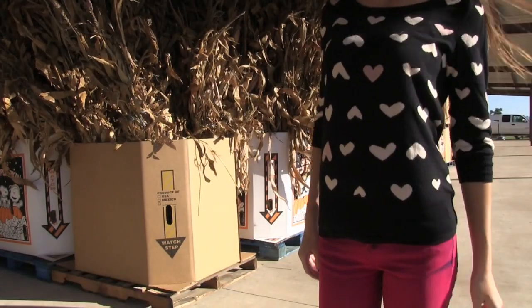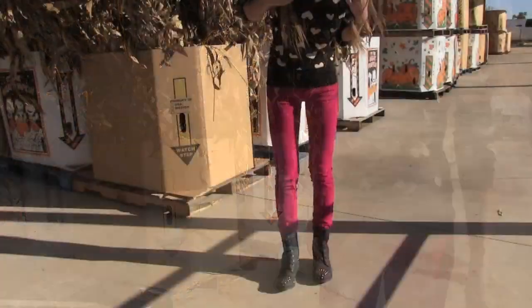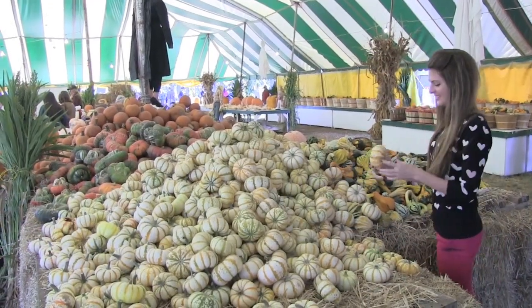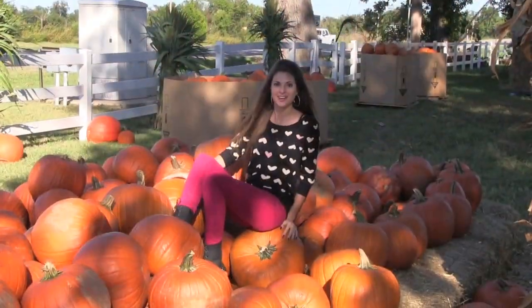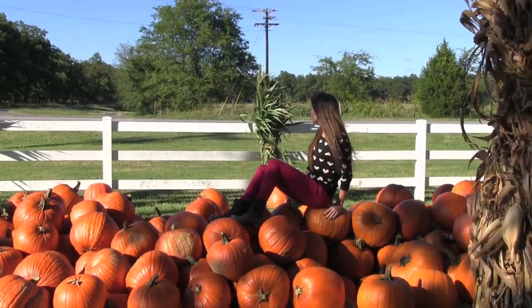I ended up wearing this third outfit to the pumpkin patch. I have on some red pants from Arrow and a heart sweater from Kohl's that I just happened to rip off the mannequin because it was in my size. The black studded combat boots are from Wet Seal, and that's about it. Pumpkins!